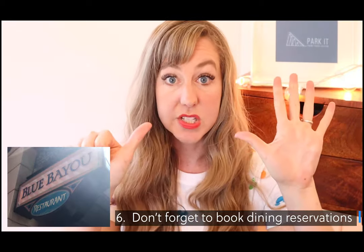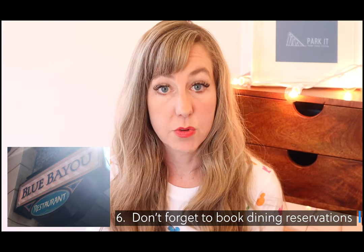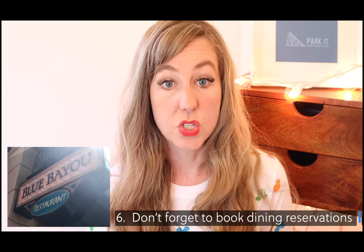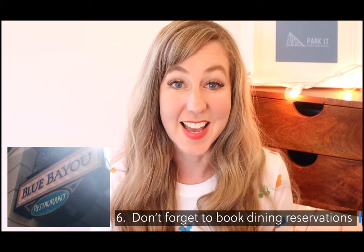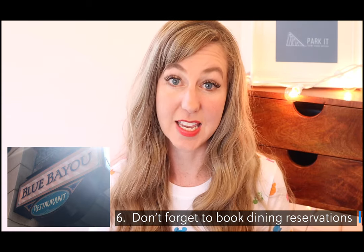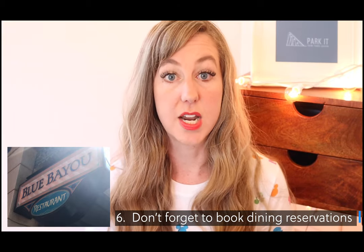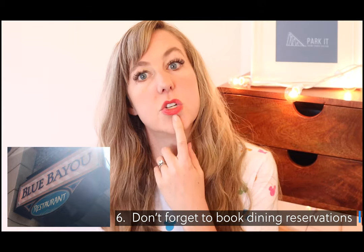Don't number six: don't forget to make your dining reservations way in advance. My husband and I really wanted to go to the Blue Bayou, and when we tried to get in last minute we were told we couldn't get in for the entire day. Sometimes there are cancellations, but not very often, because people can book their dining reservations way in advance.